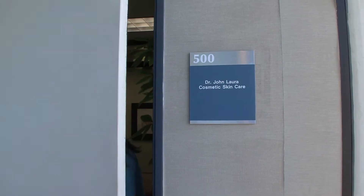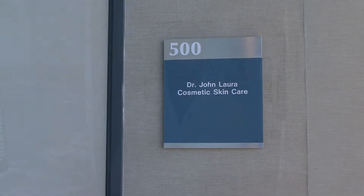I'm Dr. John Lara. I've been practicing cosmetic dermatology in Newport Beach for 15 years. As a professional in my field, I'm always looking for something new for my patients, something innovative and safe.